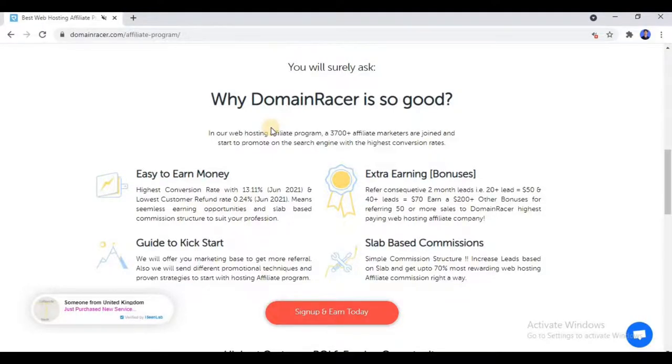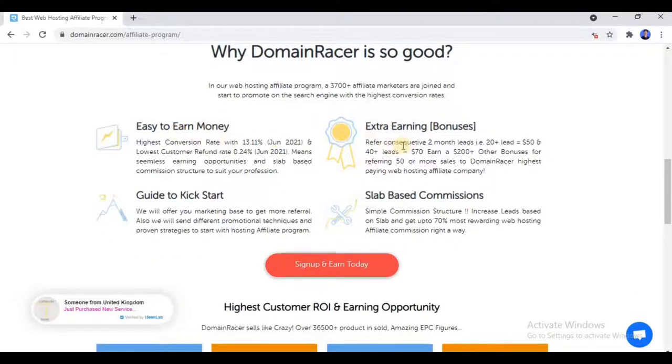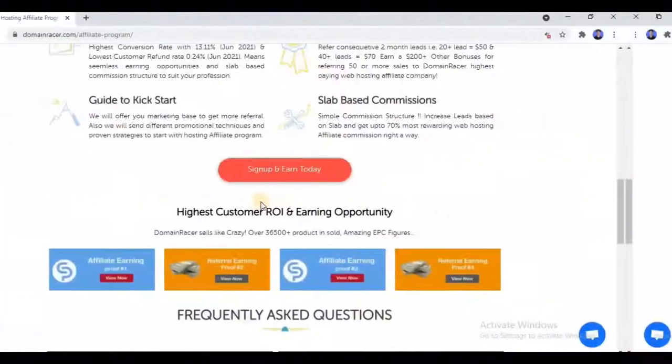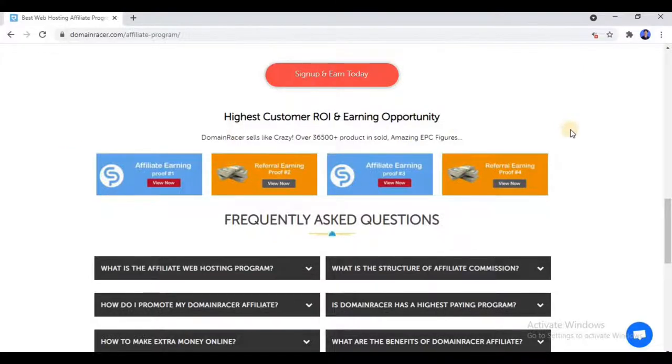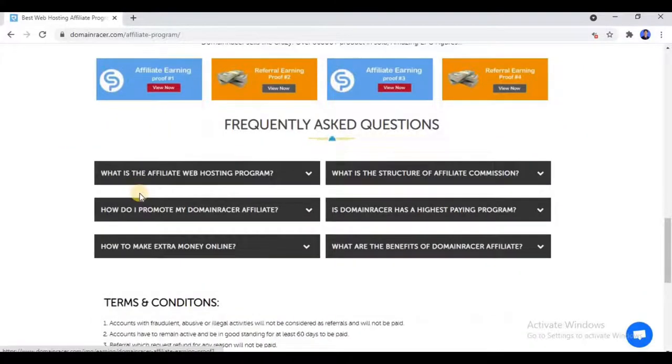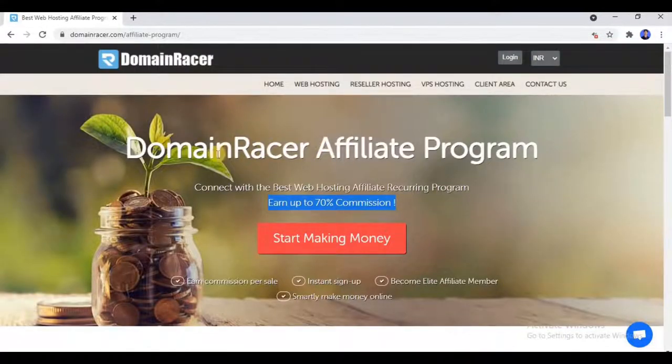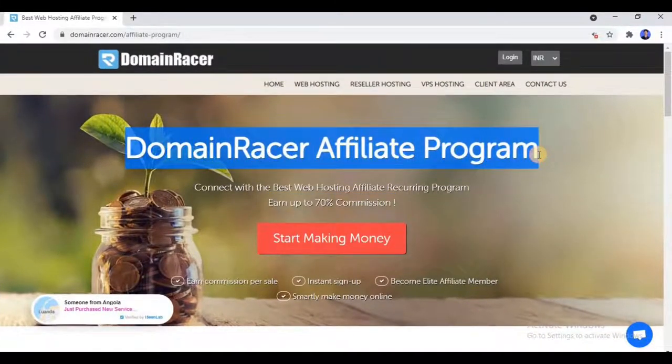If you scroll down, you can learn more about why Domain Racer is so good — easy earning, slab-based commission, and a guide to kickstart. They also provide marketing material so you can promote it and make money online. They have attached screenshots of affiliate earnings for motivation. I recommend you follow the link in the description and join the Domain Racer Affiliate Program.